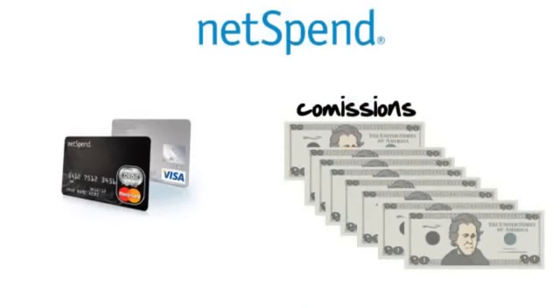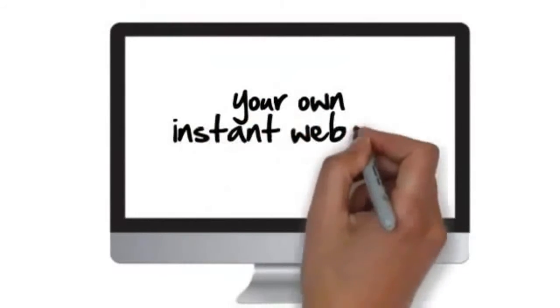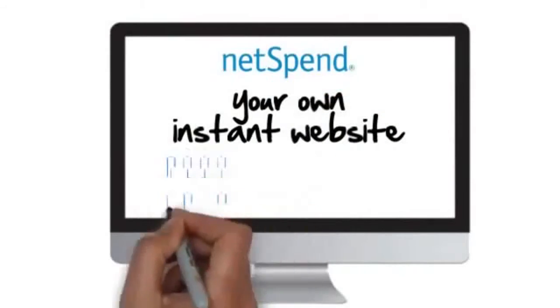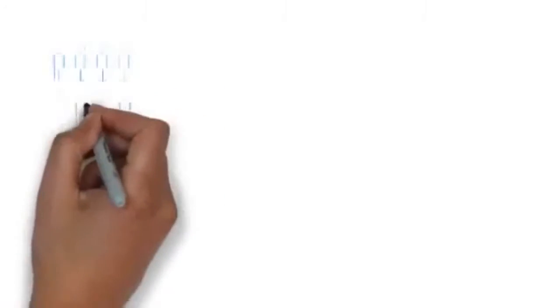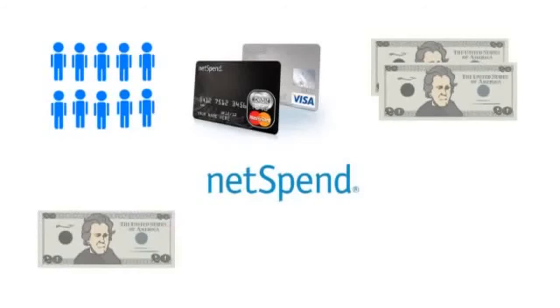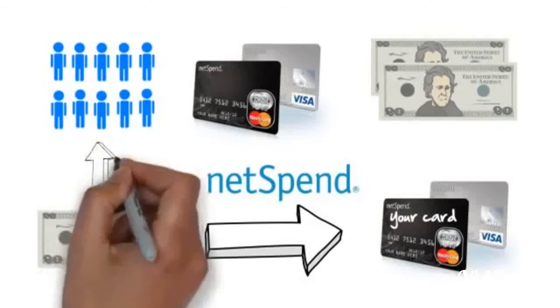If you like that, just wait until you learn how you can get Netspin to start loading your card with $20 commissions over and over again. Remember when you filled out the original form to get your own card? Well, that action also gave you your own instant website on the Netspin website that allows you to refer other people. And every time they get their own debit card and place $40 on it, Netspin will send you $20 directly to your card. And your customer, of course, gets their $20.